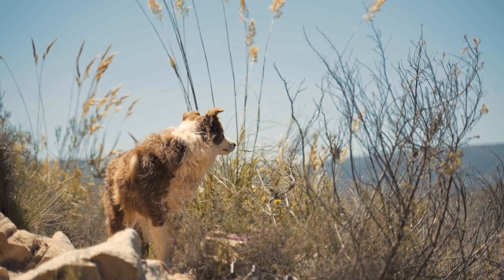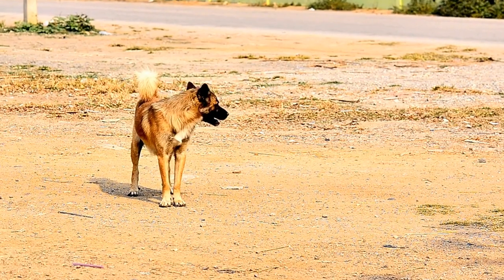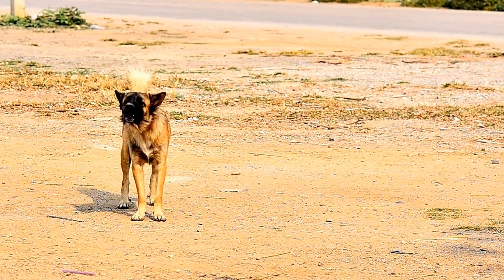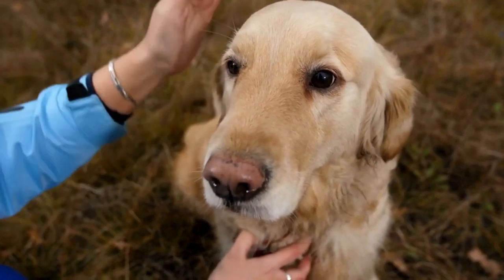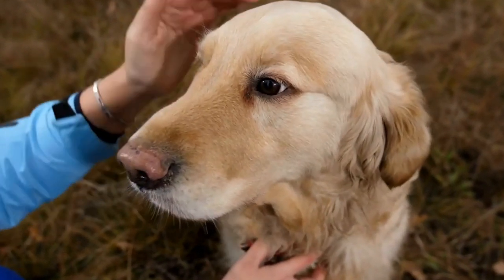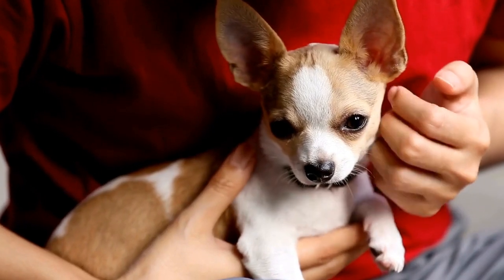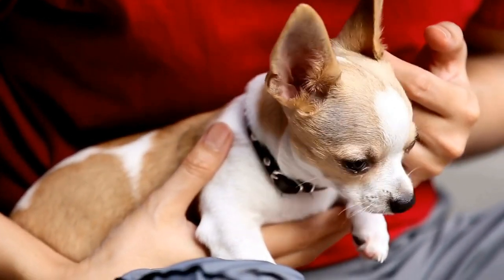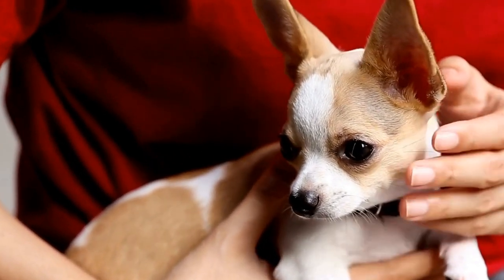How to Prevent and Treat Roundworms in Dogs: a Comprehensive Guide. Roundworms are a common type of intestinal parasite found in dogs worldwide. These parasites can cause various health issues and discomfort to our furry friends if left untreated. Therefore, it is essential for every dog owner to be aware of the prevention and treatment methods for roundworms. In this video, we will discuss the causes, symptoms, prevention strategies, and treatment options for roundworm infestations in dogs.